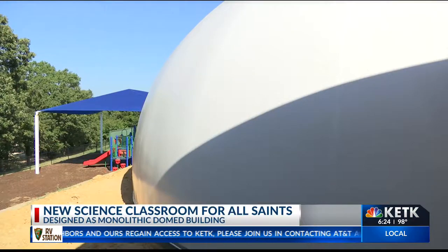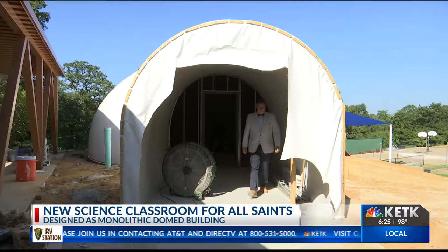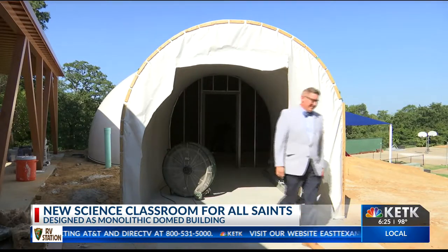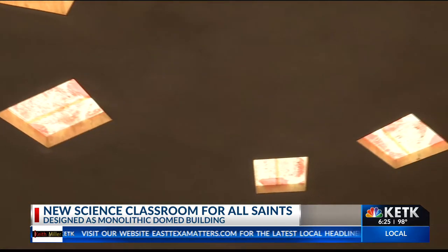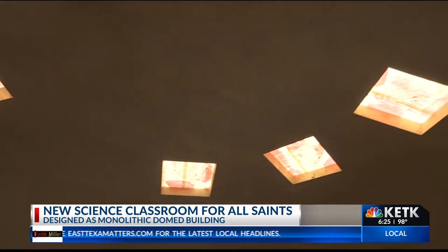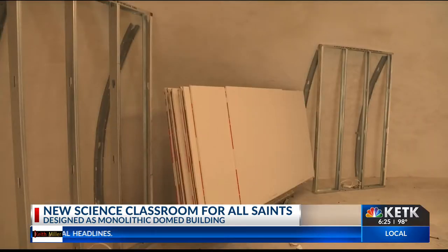All Saints Episcopal School is building a monolithic dome building for their new science classroom. It's called the Mooborn Science Explorium. The structure itself is a work of art. Students will be able to walk in and see a panoramic view of the topic they'll be studying that day.